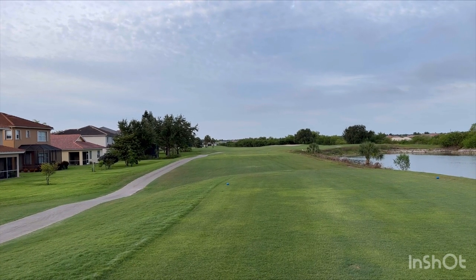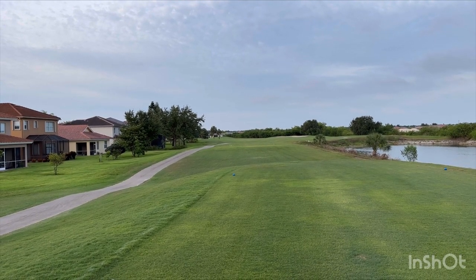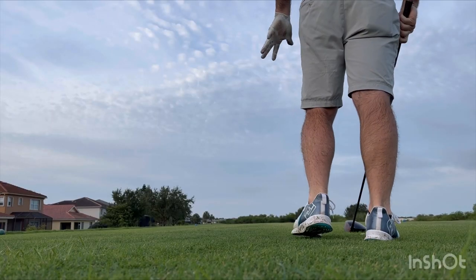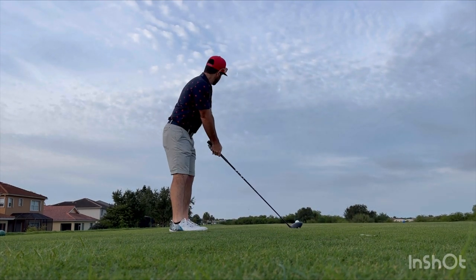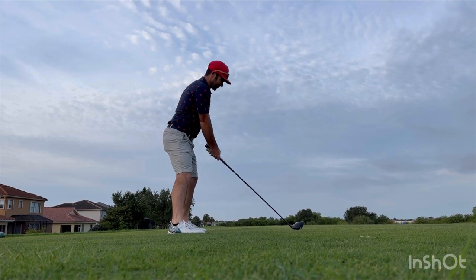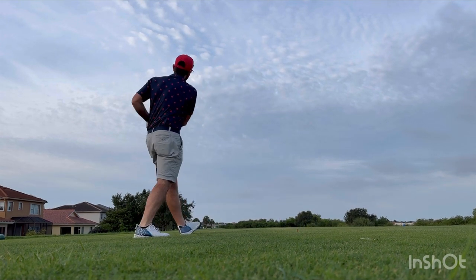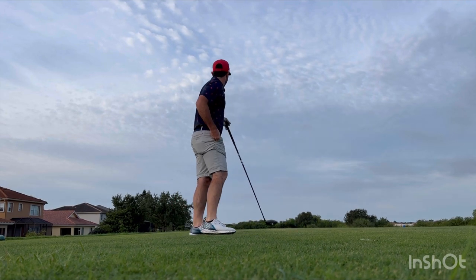Wide-open par five — some trouble long and on the right side but it kind of meanders to the left. The cart says 615 yards. That was very well struck for 7:15 in the morning — should have carried beyond 300 yards. It's nice and high with a little downwind, so it might give us a chance to think about going for it from a long way out.